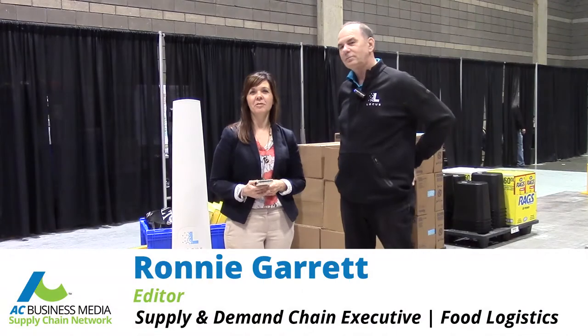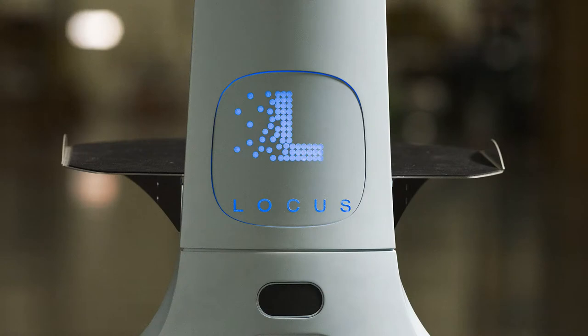Hi, this is Ronnie Garrett from AC Business Media's Supply Chain Network. I am here today with Rick Balth of Locus Robotics. He is here to talk to us about the Locus Bot, which is an autonomous vehicle for the warehouse.